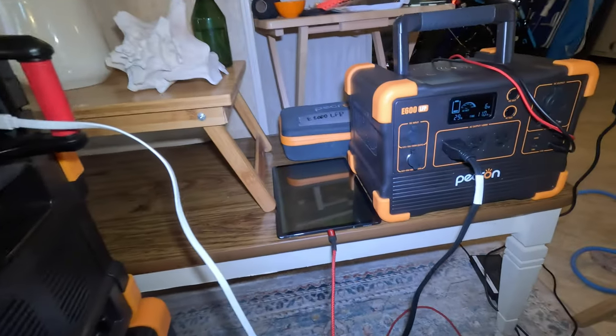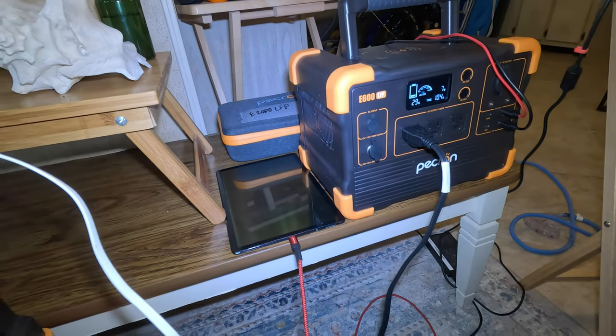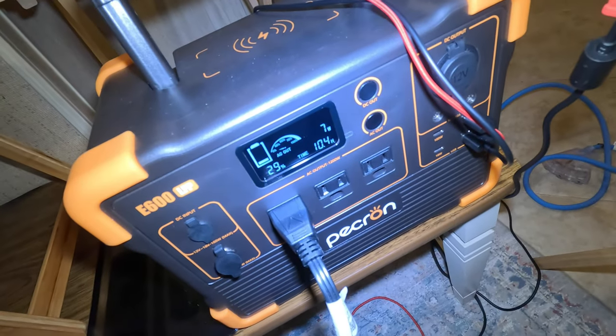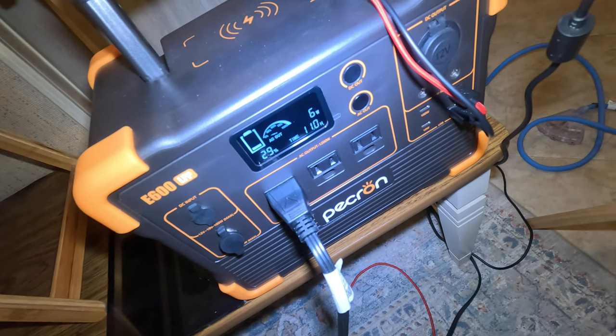For the E600, I've got a lot less power hanging out there, because I've been running it for a couple days running the laptop and charging stuff. I've got 29% left.